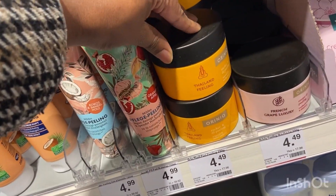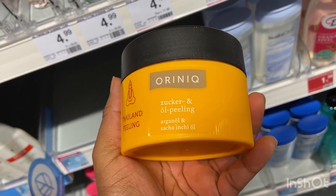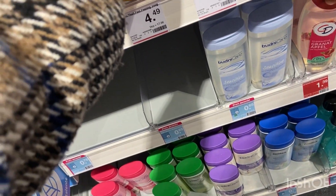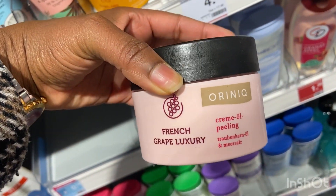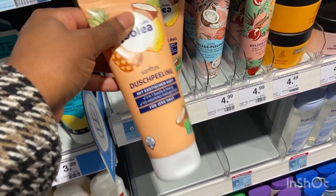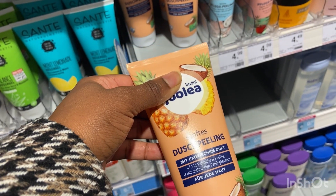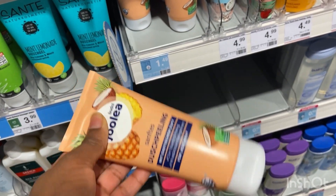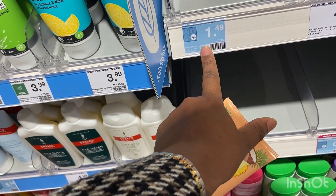Next I'm going to look for a body scrub. I have the Orinic body scrub at home but I feel like I want something which is not so rough, so I'm going to go for this Douche Peeling — a body scrub which is smooth and doesn't rub you too hard. It's only going for one euro and 49 cents.